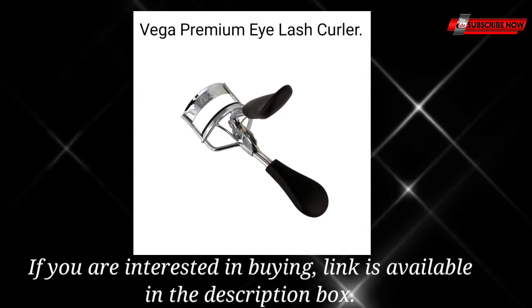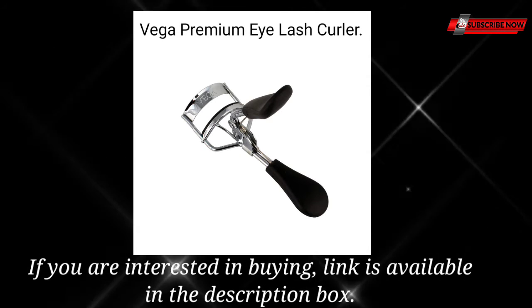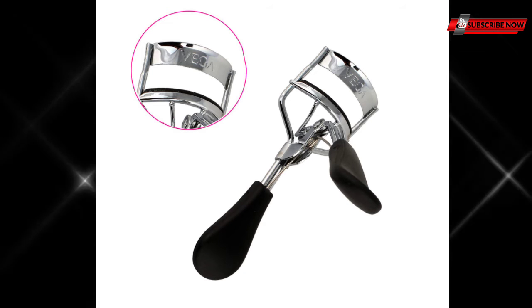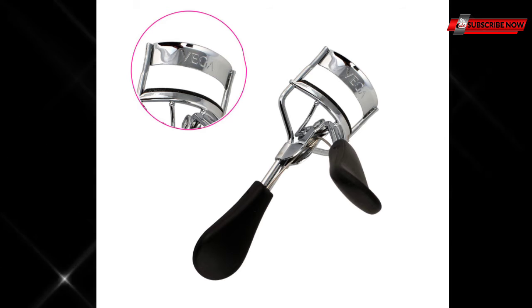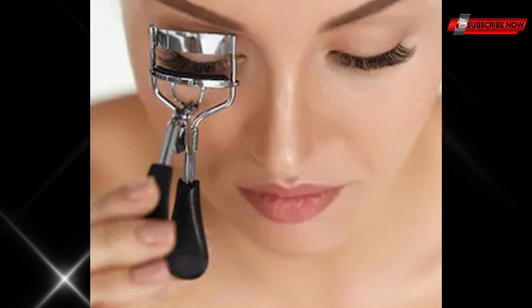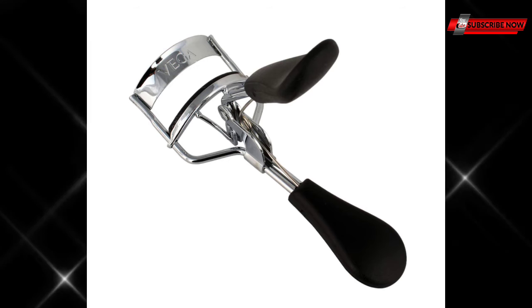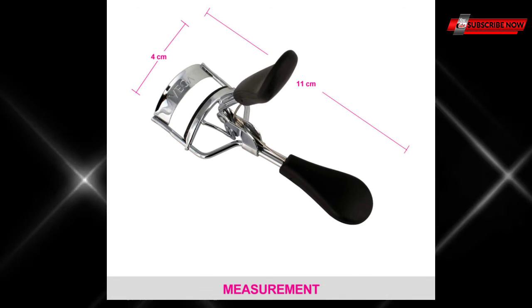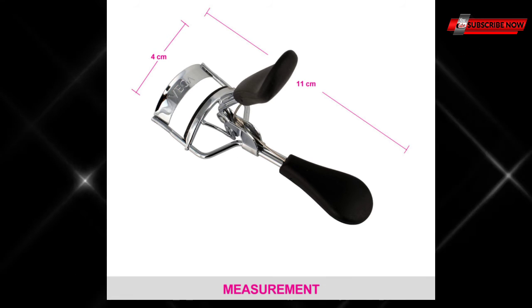We shall talk about Vega Premium Eyelash Curler. It gives precision curling, easy grip, has a half rounded curling pad. Easy to use eyelash curler, tip material steel. The special contoured design hugs your eyelids and curls even those tiny lashes.